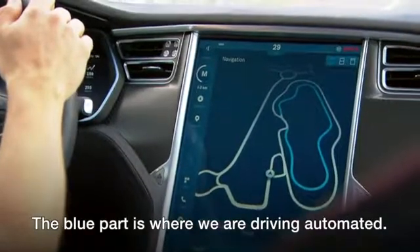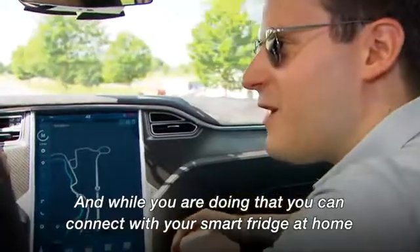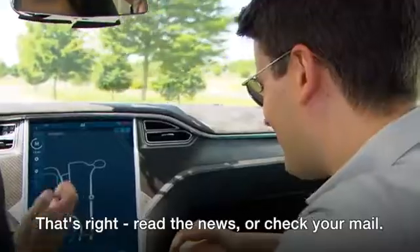The blue part is where we're driving automated. And while you're doing that, you could connect with your smart fridge at home, find out whether you need to pick up some milk, read the news, or check your mail.